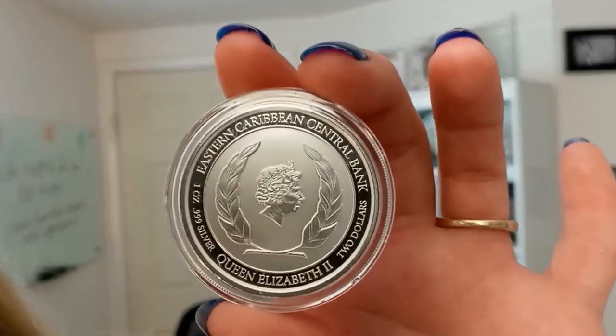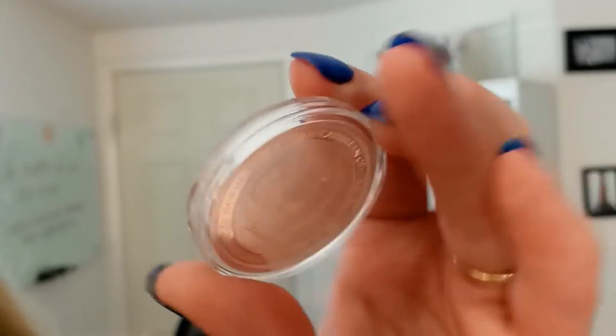This is a really, really cool coin to add to your collection, add some diversity, and a little bit of the Caribbean. Check out this coin as well as many more, as well as a lot of the coins that are part of this EC8 program in the Quicksilver shop. Until next time, have a fantastic day!